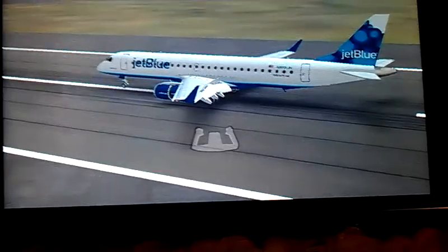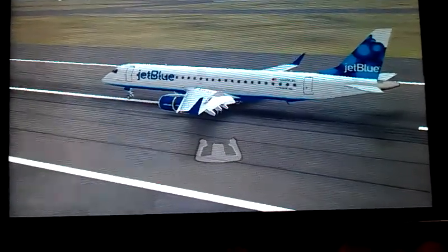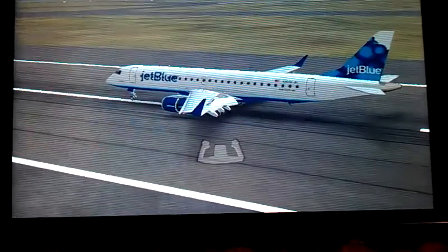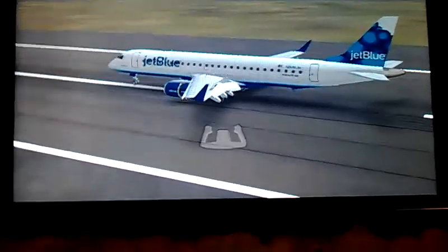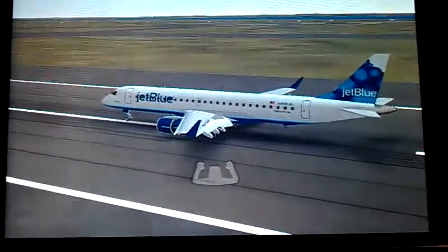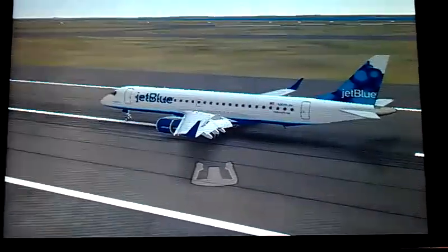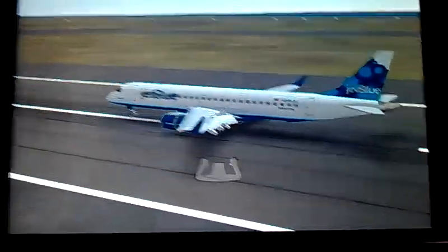A takeoff or landing of any airplane in Infinite Flight — that would be a 767 in Delta, KLM, British Airways, or an A380 in Qantas, Lufthansa, British Airways, and a whole lot more. Also a 737 in Southwest colors. Just tell me what airplane and what airport you want me to do it at.